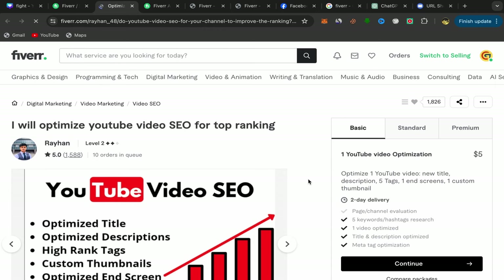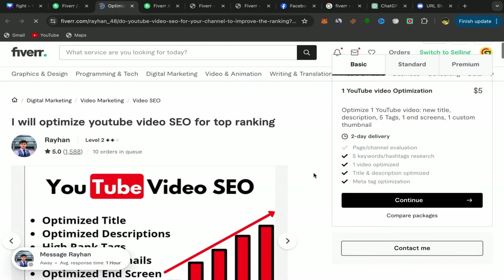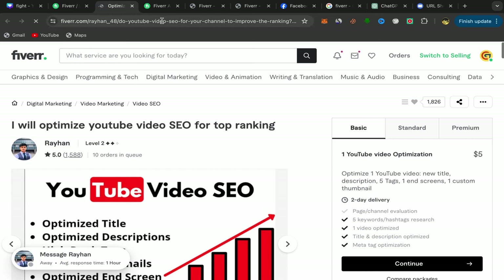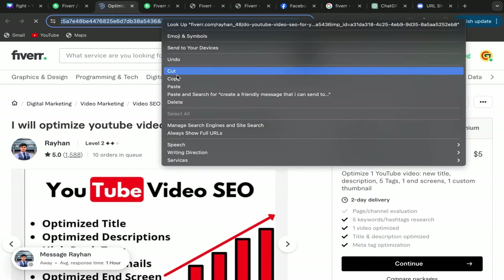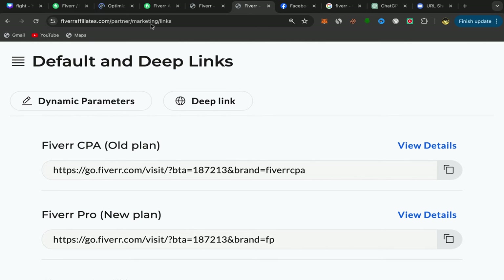You will be directly on his Fiverr profile page. This seller has 10 orders in queue and a lot of reviews — people are buying this service. What you will do next is copy this seller's profile link and go back to your Fiverr affiliate account.